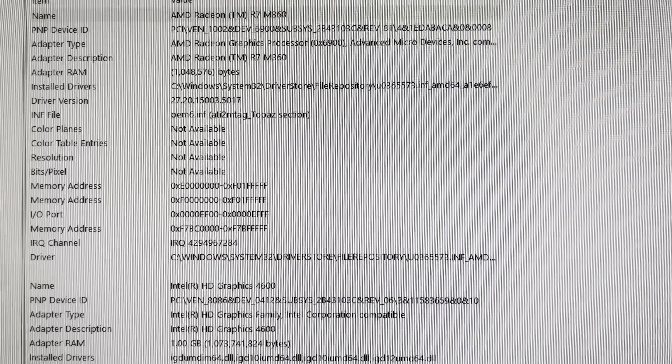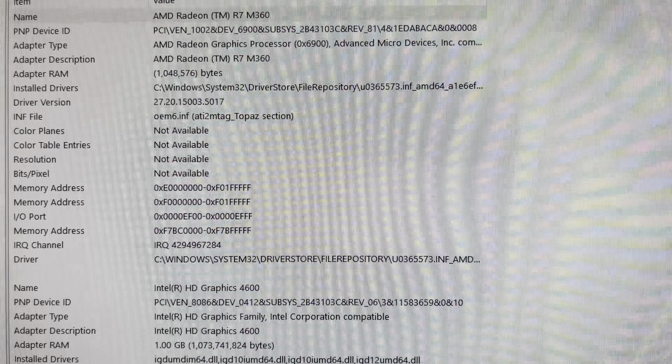Hi, welcome to the channel. I'm going to talk about thrifting — these are the type of items that I buy at the thrift store. I buy several machines at once and I try to sell them to make a profit. This is a Core i7 HP all-in-one.